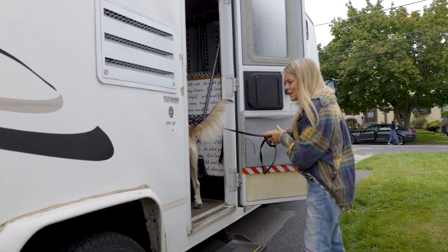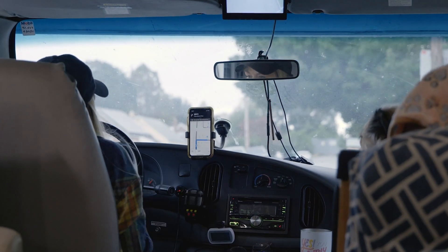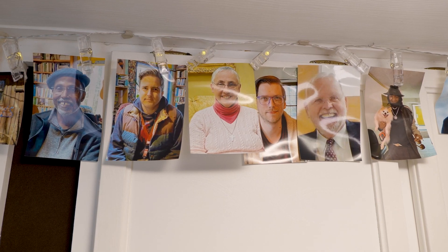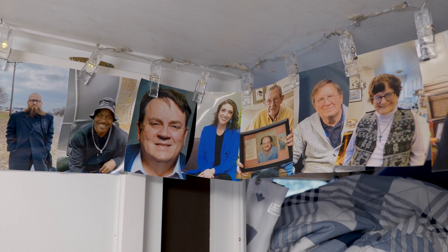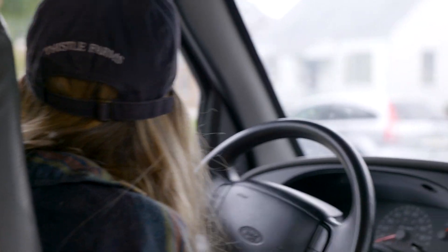I remember looking around the witnessing room and the death chamber at all the different people involved as witnesses and thinking, this is really messed up — I'm traumatized. Is it just me? I decided to take off in an RV with my dog and travel the nation to look at the impact that witnessing an execution has upon people, regardless of the role they're playing or the reason they're there. As a trained sociologist, we always want to understand how demographic variables, life experiences, and social and institutionalized structures impact how people are affected by particular events.